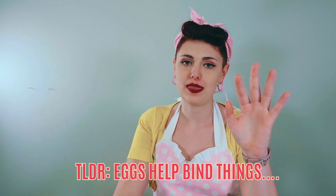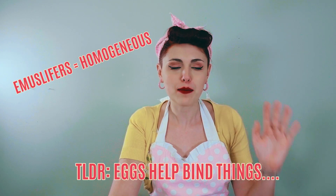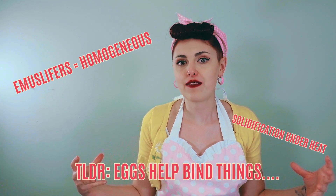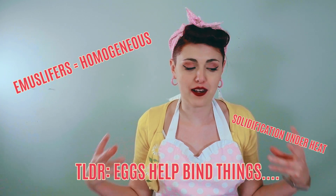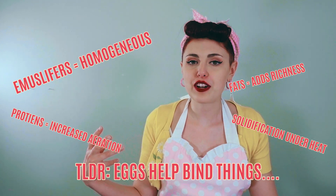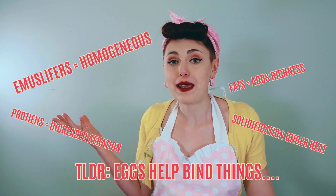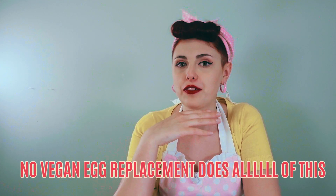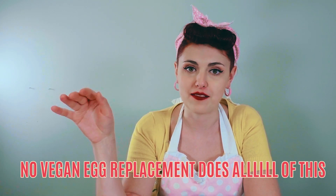So if we had to summarize what eggs do: eggs help bind things, but it's not that simple. Eggs contain emulsifiers and proteins that help ensure mixtures are homogeneous and solidify in the oven so they stick together and are consistent. They make baked goods more rich and tender, also increasing aeration. Before there was baking soda or baking powder, you whipped your eggs to ensure a nice, light, and fluffy cake. Given all these functions, you can see why it's almost impossible to find just one egg replacer that does all of those things in vegan baking.